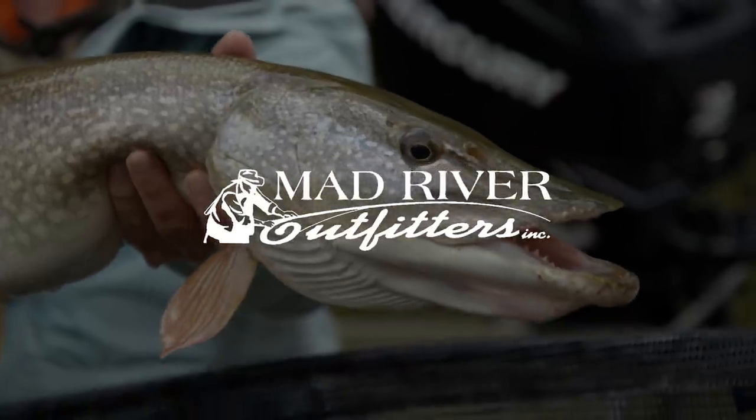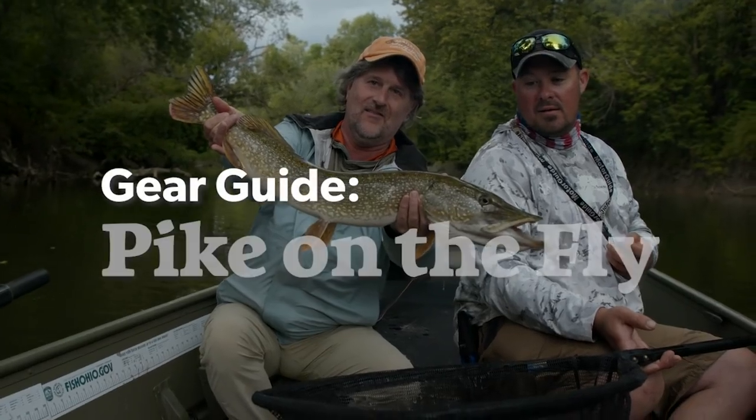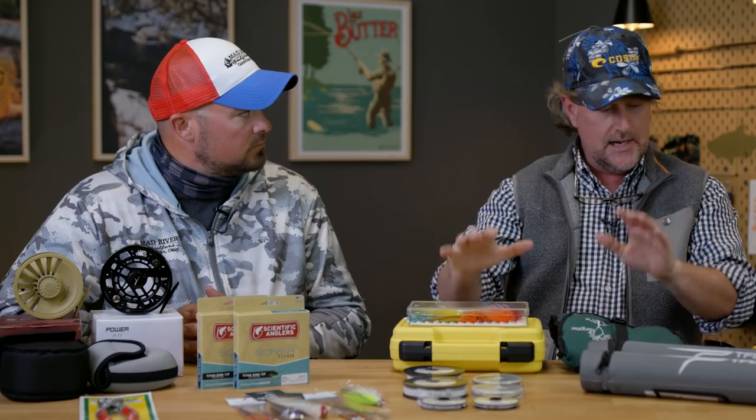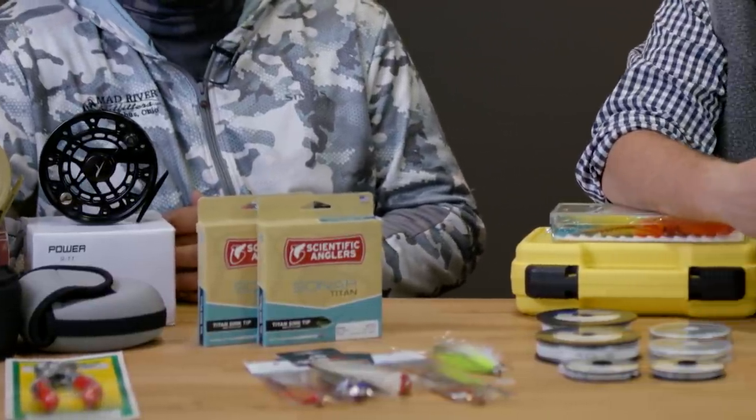Today we're going to talk pike on the fly. Josh, tell us about what you use and what you have on your boat on any given day when you've got clients out pike fishing, or when you're going pike fishing yourself. Well Brian, we've had a lot of questions lately about what to bring, and it doesn't seem so simple. But as you can see here, it's looking pretty simple — I don't have 20 gear bags on the boat.